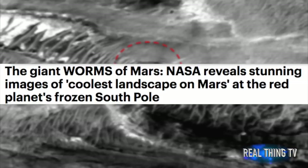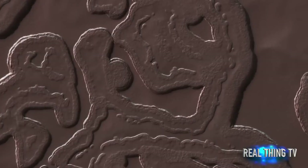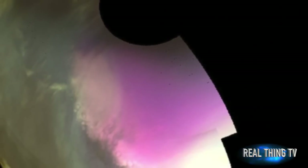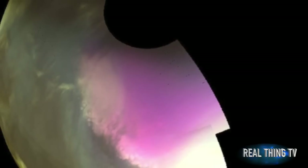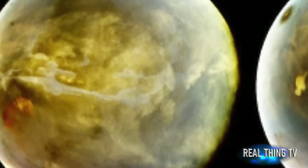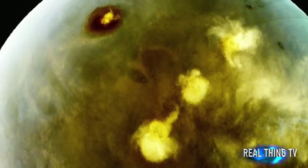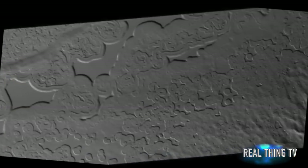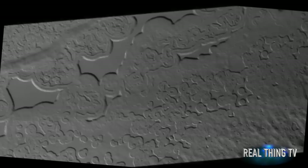The Giant Worms of Mars. NASA reveals stunning images of the coolest landscape on Mars at the Red Planet's Frozen South Pole. NASA says this amazing image shows just how alien the Red Planet can be. Strange structures were spotted at the Red Planet's South Pole, where ultra-cold temperatures cause CO2 ice to form circular pits and other strange patterns.